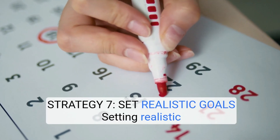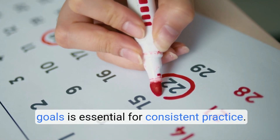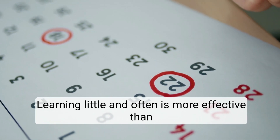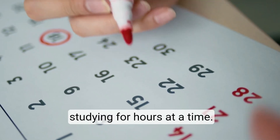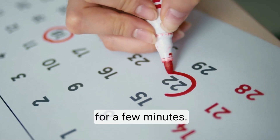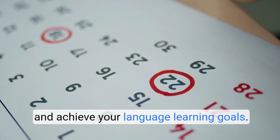Strategy 7: Set realistic goals. Setting realistic goals is essential for consistent practice. Learning little and often is more effective than studying for hours at a time. Find time to practice English every day, even just for a few minutes. Regular practice and revision will help you progress and achieve your language learning goals.